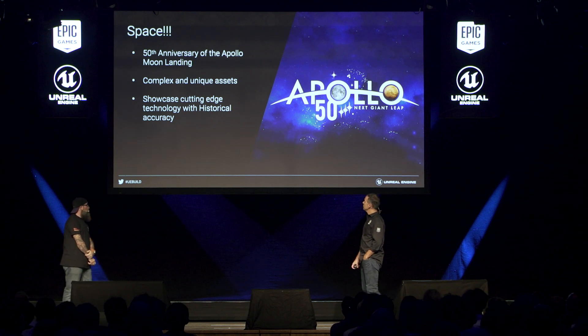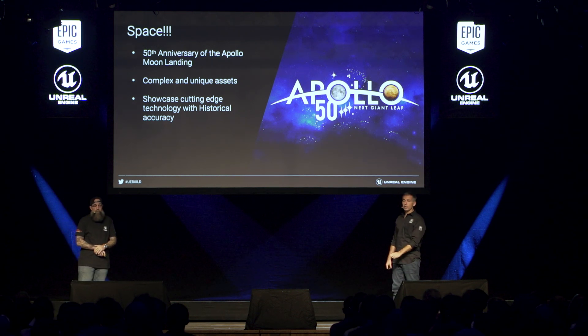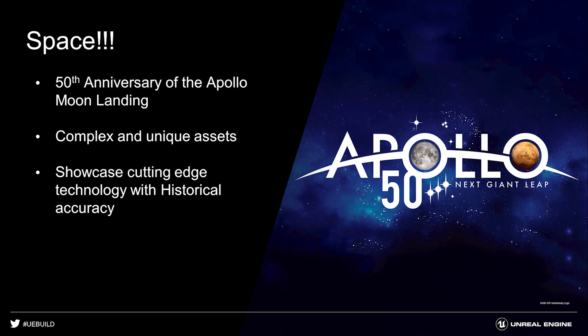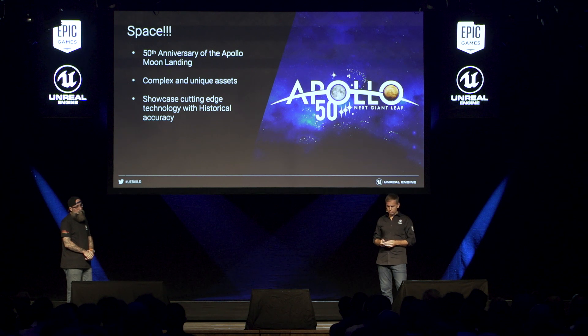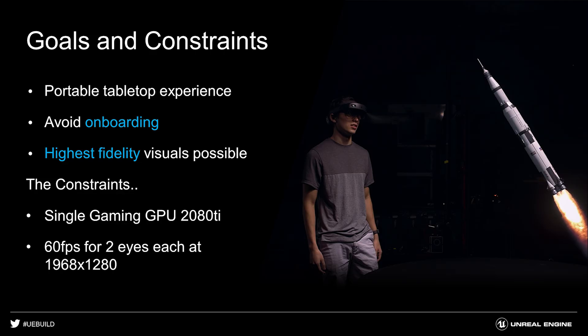Giving some context: as the engineering team was developing the HoloLens SDK integration into Unreal Engine, we had to start coming up with the content. As mentioned, it was the Apollo 50th anniversary of the moon landing this year, so we thought that was a very interesting concept — heavy on visualization style in terms of accuracy, with lots of reflections and metals in an interesting abstract environment. We had a set of constraints: we wanted to make this demo a portable tabletop so we could bring it to different shows. We wanted no learning process — intuitive onboarding — so we kept controls simple. We experimented with fine hand gestures but found that keeping it simple, just touching and triggering events, worked best.